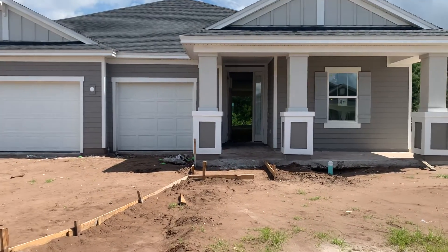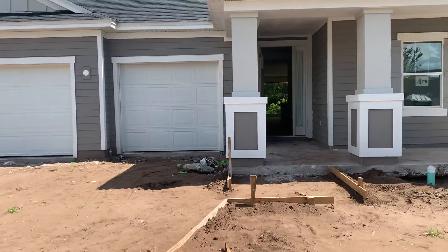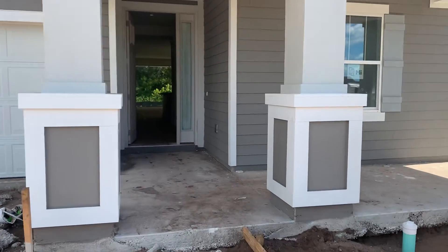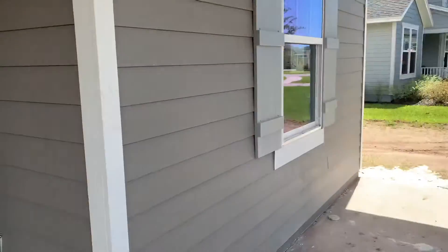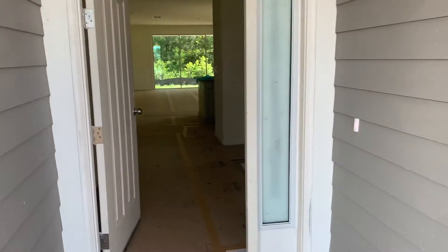Here we have our Magdalene B elevation, currently under construction for a specific buyer. As you walk in with the B and the C elevation, you'll see that we do have a front porch area. These folks have chosen to go with a concrete driveway, so they'll have a concrete porch. Pavers are the option.